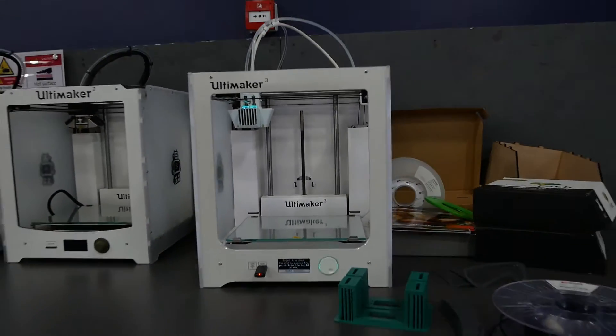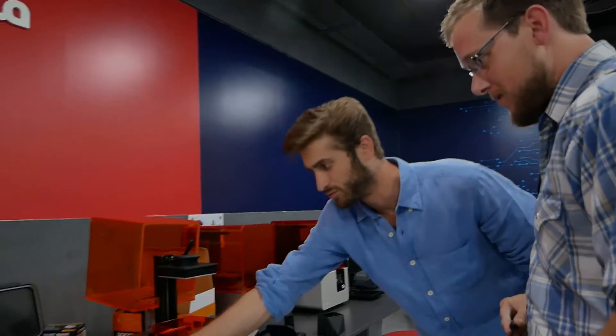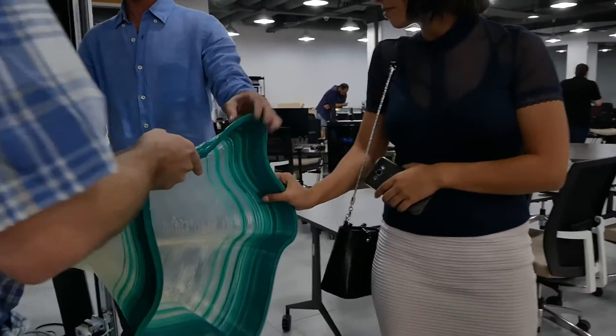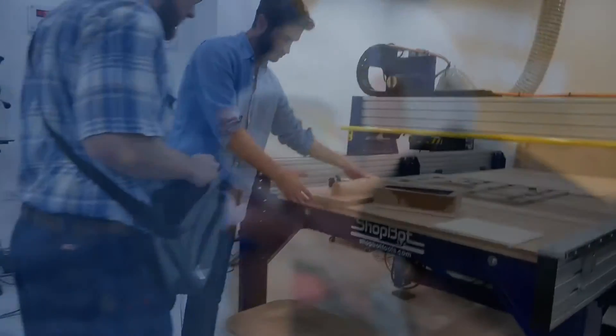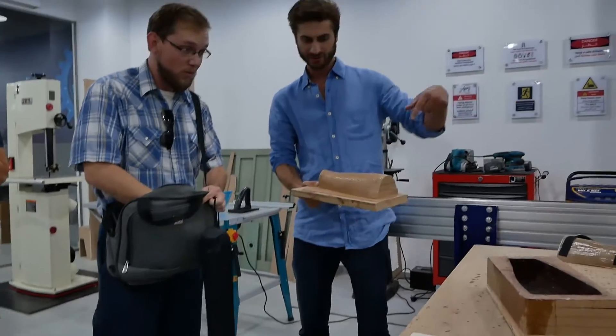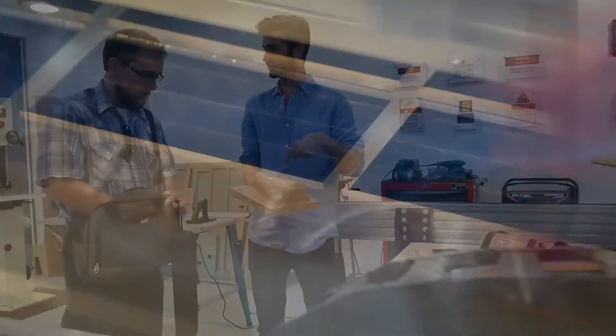They had so many different kinds of 3D printers, including a massive printer in the center of the lab. It was so cool to see that they had so many different experiments and inventions, testing out different types of materials and printing techniques. They also had an automated woodcutter that could be programmed with a 3D image that would cut the image out of or into a block of wood, as well as laser etching machines.